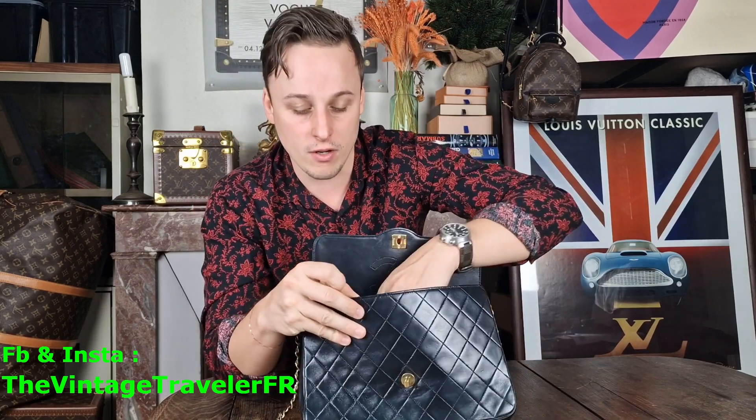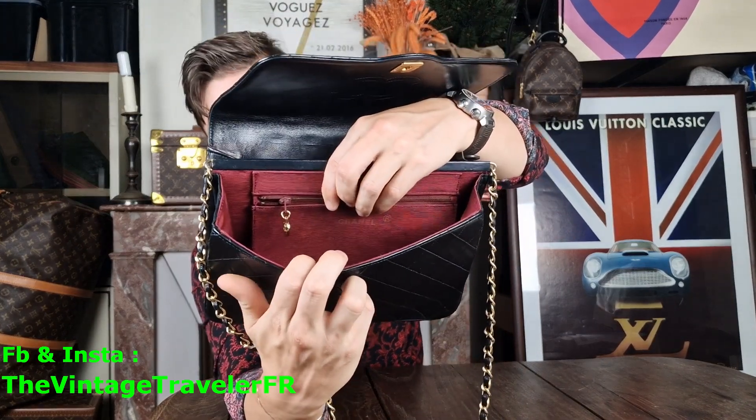Inside you have the Chanel stamp and the 'Made in France' marking. There's also a zip pocket inside, making it super easy to use. And with the two separate flaps, it's really a nice piece. The overall condition is really nice.